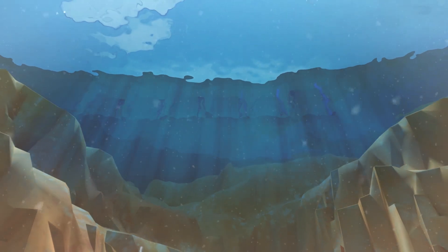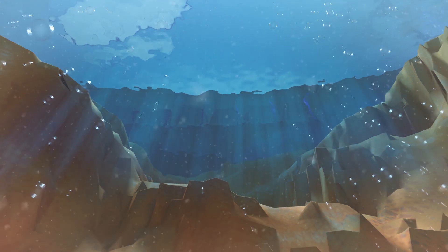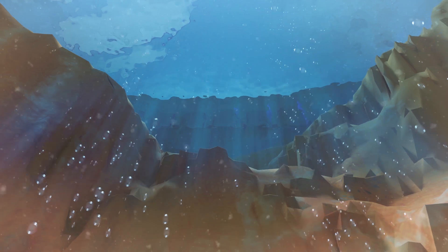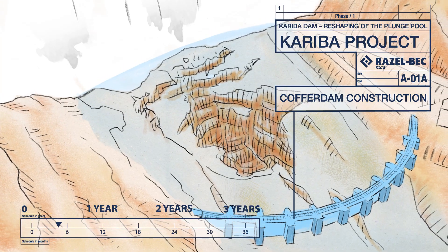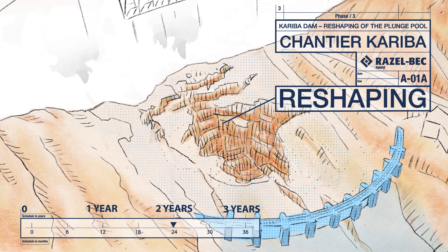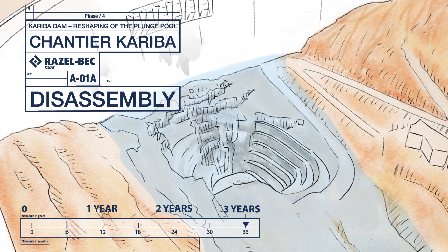This pit, or plunge pool, now endangers the structure of the dam itself. This erosion must be stopped and the dam has to be strengthened. This project, bold and highly exposed to constraints of influence, meteorology, and seismic restrictions, must be completed within three years. Let's see how.